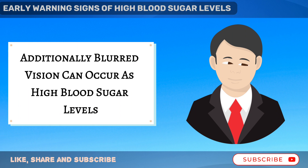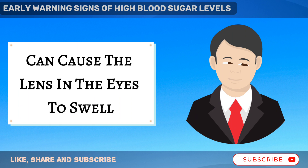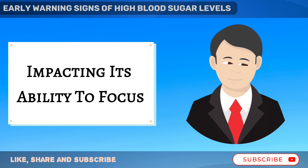Additionally, blurred vision can occur as high blood sugar levels can cause the lens in the eyes to swell, impacting its ability to focus.